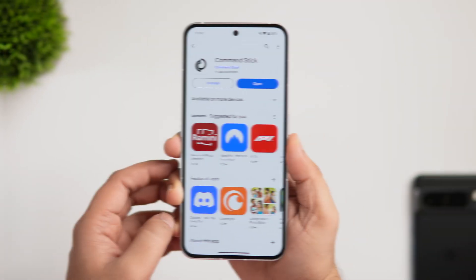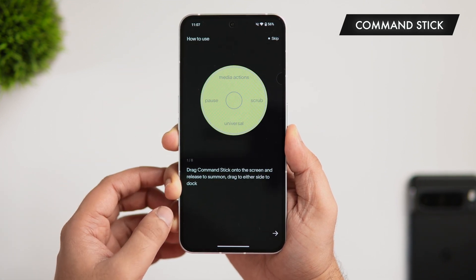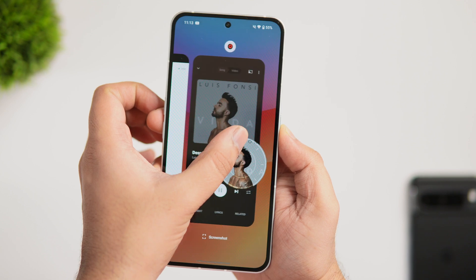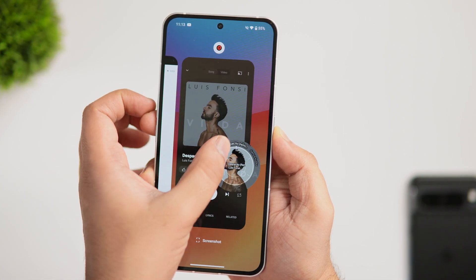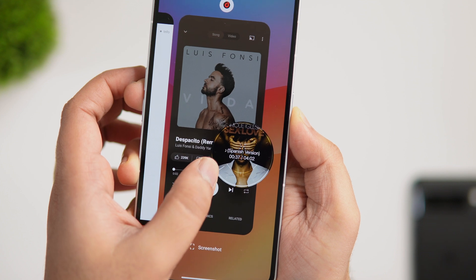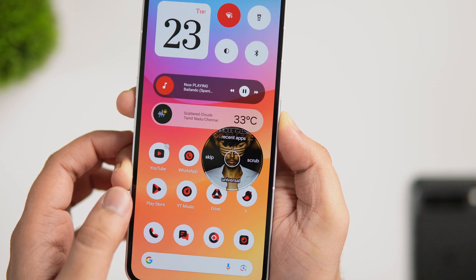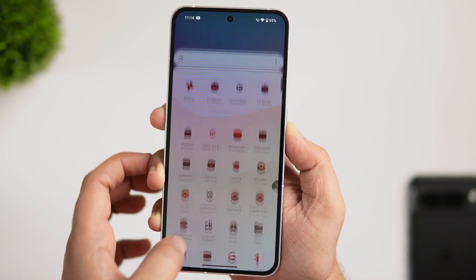At number three we have a really interesting app called Command Stick. It functions as a floating widget that you operate by dragging slightly from the sides. Once the bubble appears, you can swipe up to open recent apps, swipe left to skip a music track, and swipe right to fast forward the current track. You can switch between favorite music streaming apps, adjust media volume, and do a lot more — all without even taking your finger off the screen.